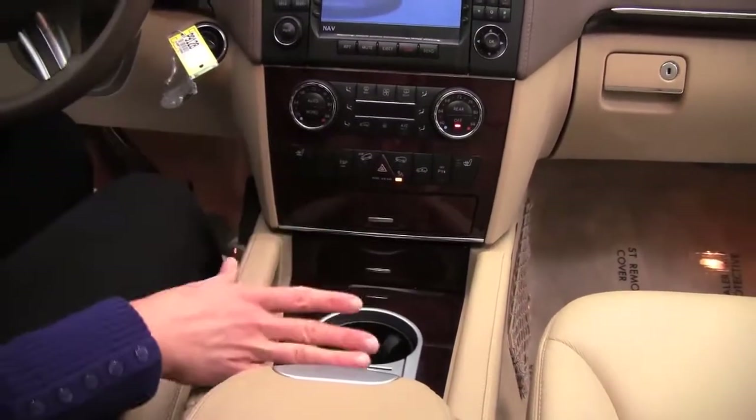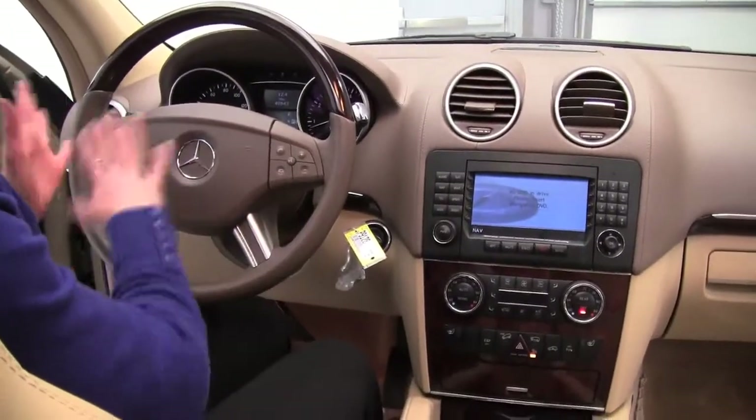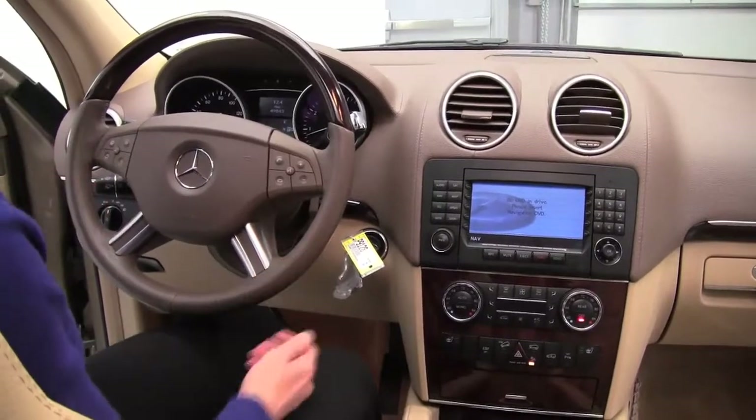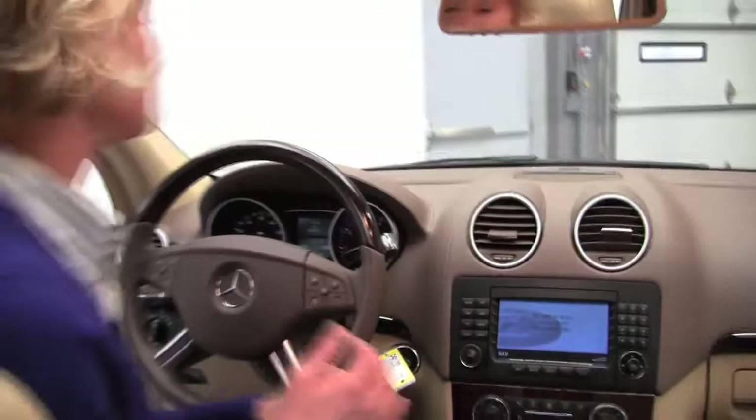Heated seats for driver and passenger side. Cup holders. Beautiful wood trim. Plenty of storage space. Bluetooth. Steering wheel mounted audio controls. And 49,843 miles on this beautiful SUV.